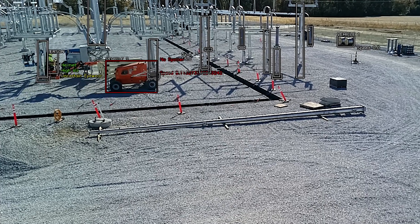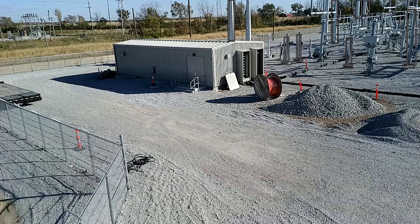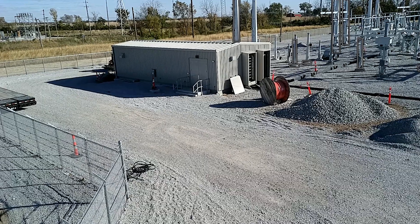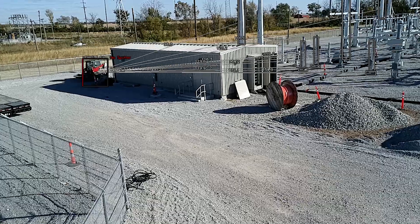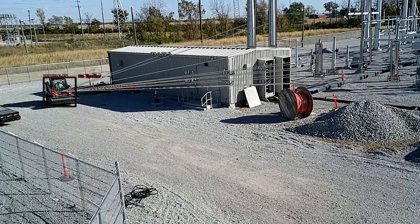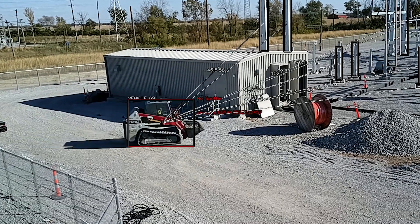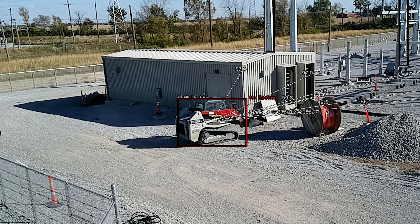Vehicles and structures are also identified and tracked. In places as busy as construction sites, vehicles often need to be maneuvered in tight places and can sometimes require an independent spotter to help the operator avoid collisions. Collisions with workers or other vehicles present significant safety risks, and collisions with structures can result in expensive delays.